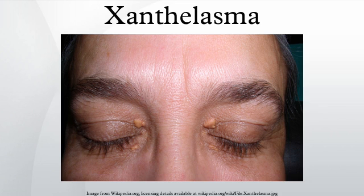Because of the hereditary component, they may or may not indicate high blood levels of cholesterol. Where there is no family history of xanthelasma, they usually indicate high cholesterol and may correlate with a risk of atheromatous disease.